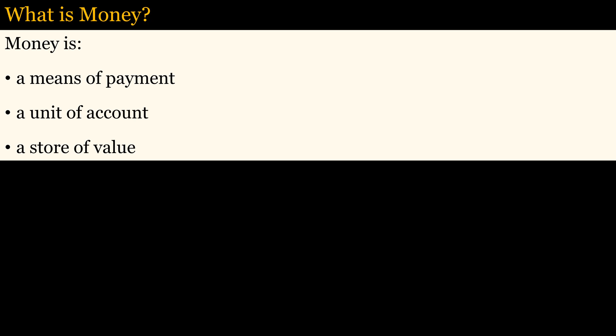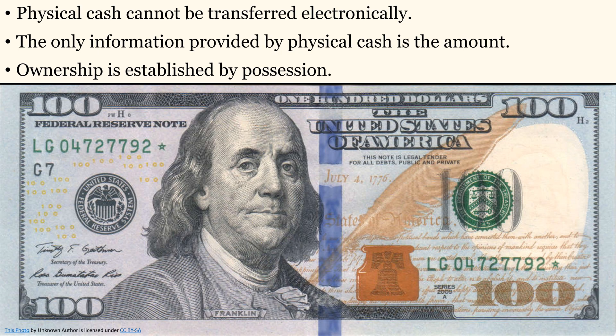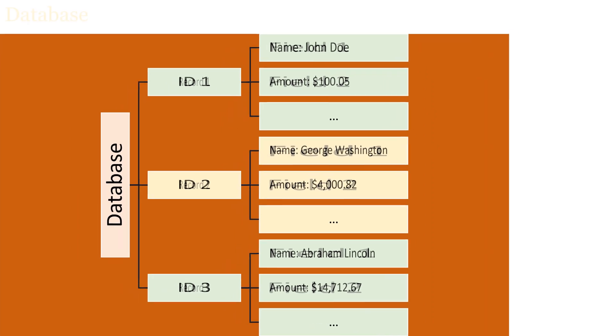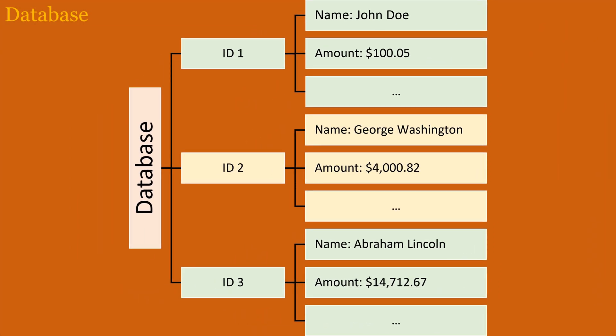Indeed, electronic money has many advantages over physical forms of money, especially in a modern economy. Physical forms of cash cannot be transferred electronically, and they provide only one piece of information for a transaction, which is the amount. Ownership is established by possession. Only information can be transferred electronically. The key to transferring money electronically is by changing the very nature of money from a physical form to an electronic form — money can be represented as information stored in a record in a database.